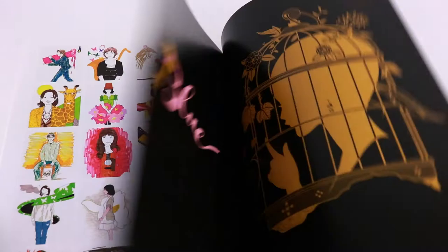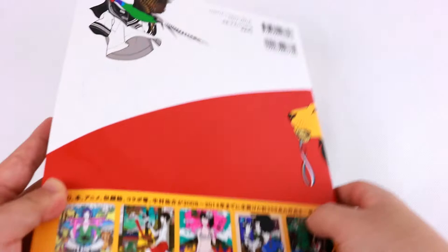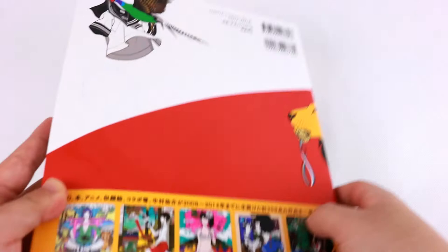If this book interests you, it's still in print at the time of upload so you can easily get yourself a copy. Thank you for watching this video, I hope you enjoyed taking a closer look at the Yusuke Nakamura Nao art book and I hope you found it helpful.